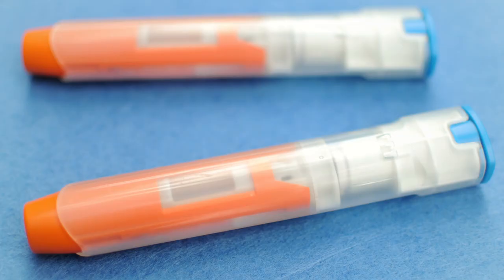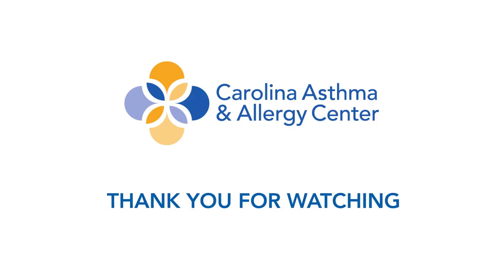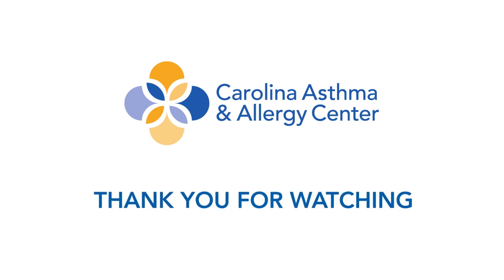Need help keeping track of your allergy shot schedule? There's an app for that, and we offer it to all shot patients. With the Visionary Allergy Tracker app, you can review your injection history and future shots, receive notifications to remind you of upcoming or overdue shots, and even view our office locations and shot room hours. Thank you for watching this important video about your health.